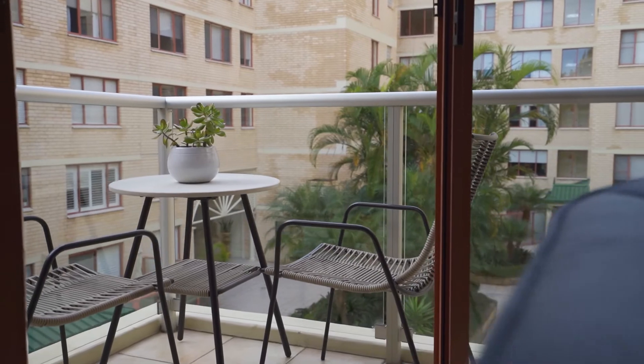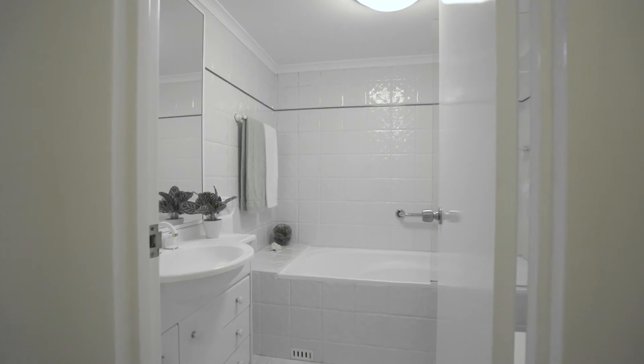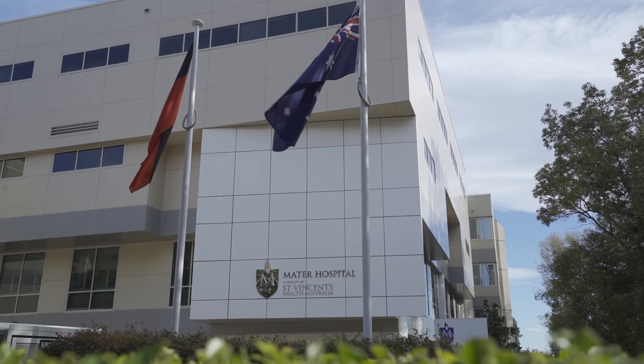This property is suitable for first-time buyers and investors, or for buyers looking for a city bolt hole — particularly medical professionals with easy access to a number of North Shore hospitals.